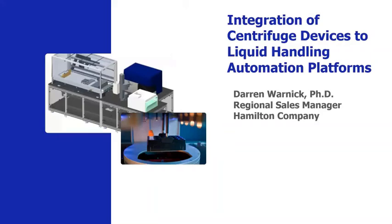Hello, my name is Darren Warnick. I am the West Coast Sales Manager working in the OEM Commercial Group at Hamilton Robotics. I've been with the company for 10 years where I started as an applications engineer and later as an automation consulting engineer before moving into the sales role. I'm grateful for Curiox and the invitation to present today where I will be discussing the integration of centrifugation devices to liquid handling automation platforms.